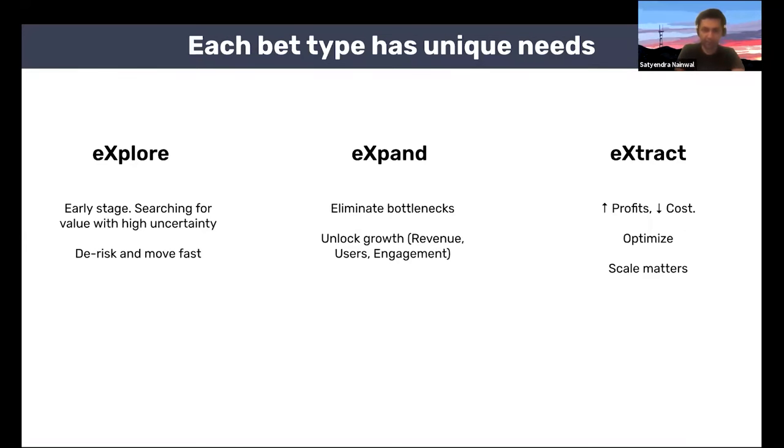Explore basically aligns with identifying new opportunities. Expand aligns more with growth and scaling. Extract is about optimizing and tweaking your processes and product to maximize revenue and profitability. Each of these bet types has unique needs. For example, in the explore stage, it's very early — your primary goal is searching for value when there's high uncertainty, so you want to de-risk and move as fast as possible, trying out many solutions quickly. On the expand stage, your primary focus is on eliminating bottlenecks to growth — unlocking growth in revenue, users, and engagement. On the extract stage, the core focus is for a mature product to optimize for increasing profits and reducing costs.